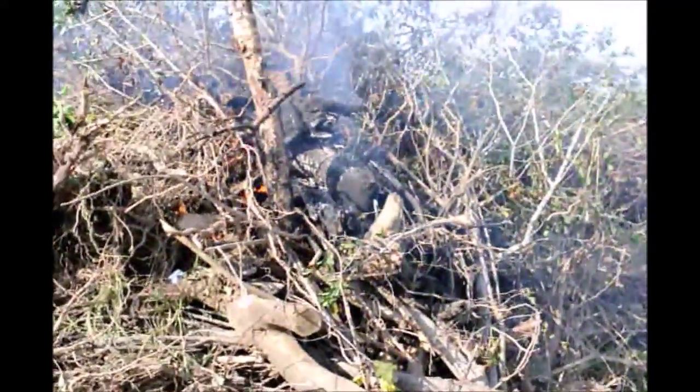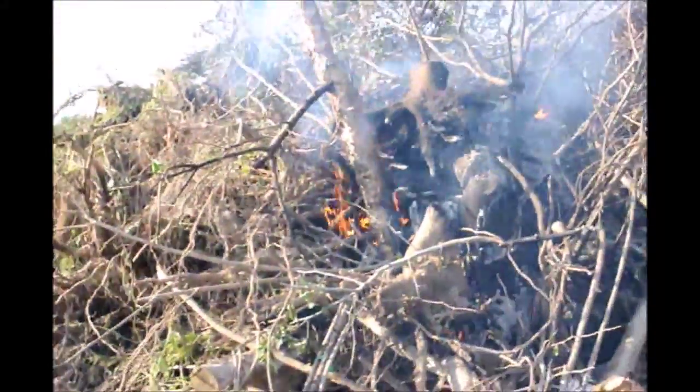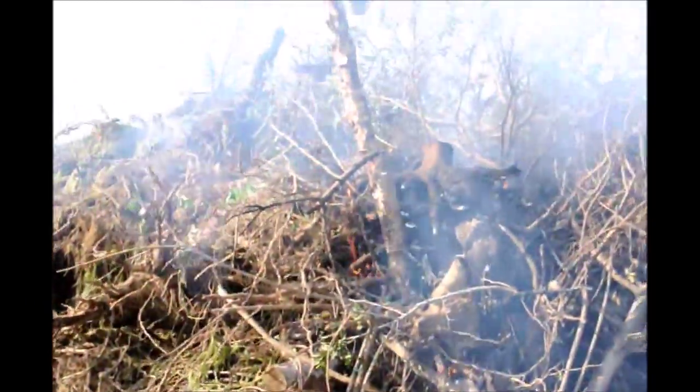To get the fire going we use scrap paper — we throw scrap paper inside the fire pile and burn it. It sometimes takes a couple of tries to get it going because there's a lot of dirt and it's usually a little bit wet. But with some luck and some dry weather, it will soon dry out to the point where it will easily burn.